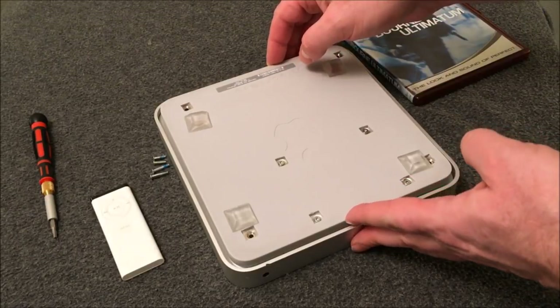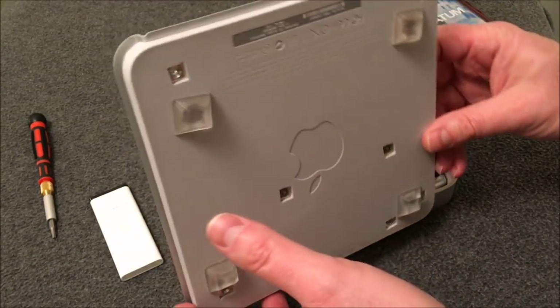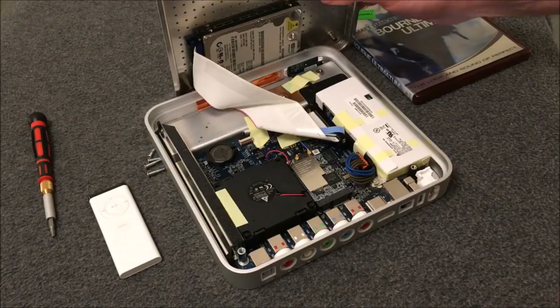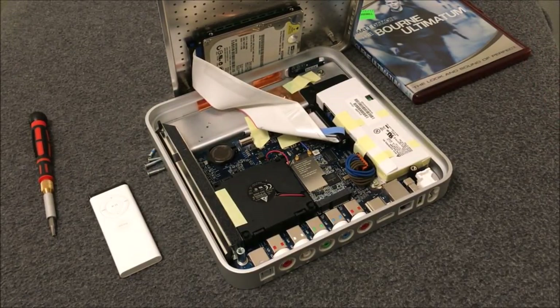After showing the inside, we're going to see the original introductory video for the Apple TV in its entirety. I looked around YouTube and nobody else had posted it, so you may actually be seeing something original here on the Database channel.